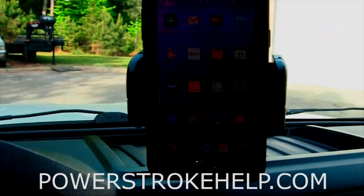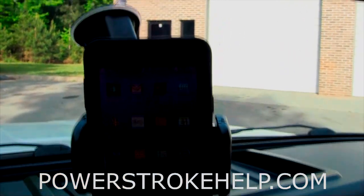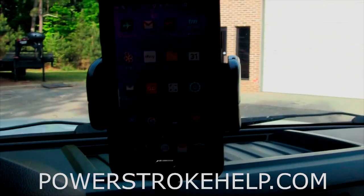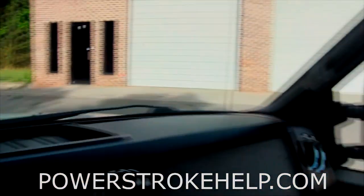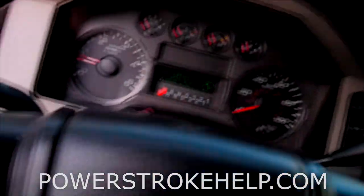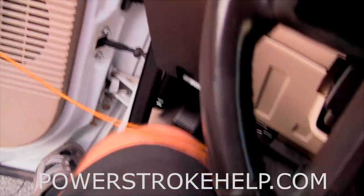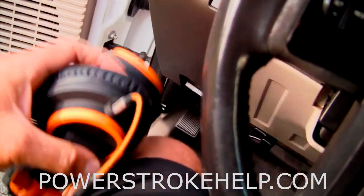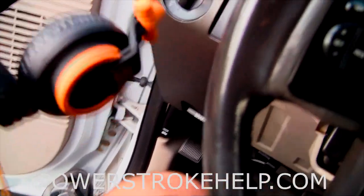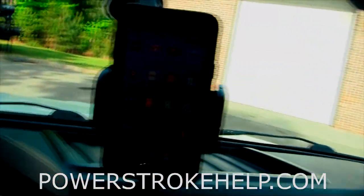I like to keep my cell phone right out in front of me — I do my navigation with it, and I use it for music going down the road. When I text, I voice text — I put on a pair of earphones to block everything out so I can talk on the phone hands-free and do voice text. Lots of times if you're texting me on my phone, that's how I'm communicating with you.